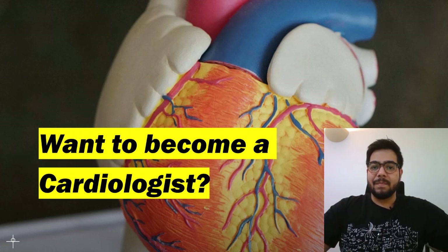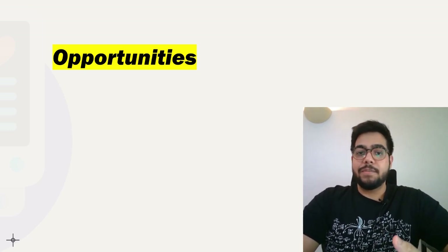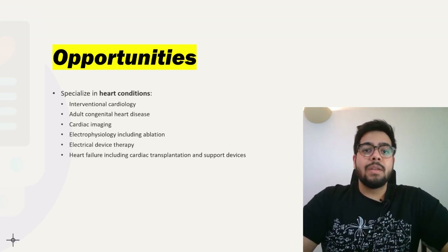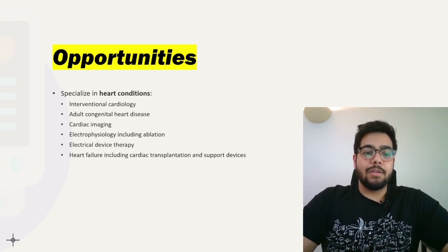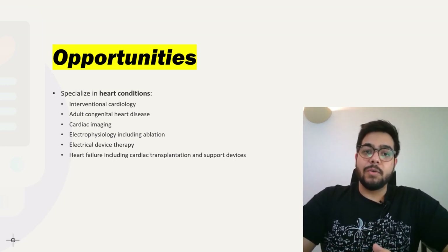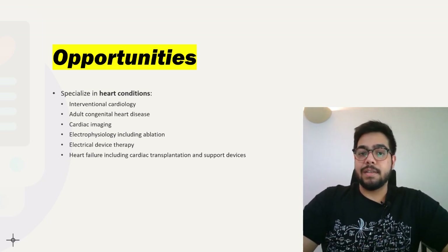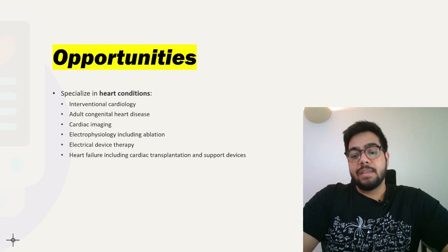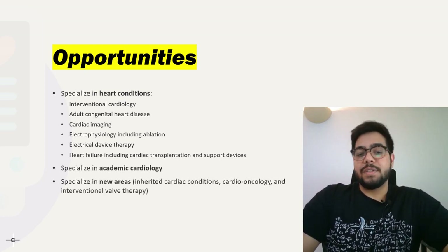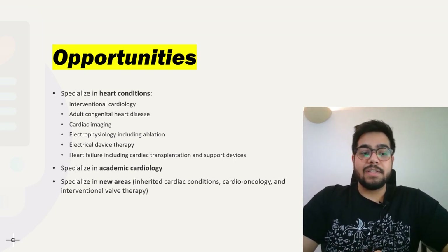As a cardiologist in the UK, you have lots of opportunities. You can specialize into a particular heart condition, including interventional cardiology, congenital heart disease, cardiac imaging, electrophysiology including ablations, electrical device therapy, and heart failure including cardiac transplantation and support devices. You can also go into academic cardiology or specialize in newer areas such as inherited cardiac conditions, cardio-oncology, and interventional valve therapy.